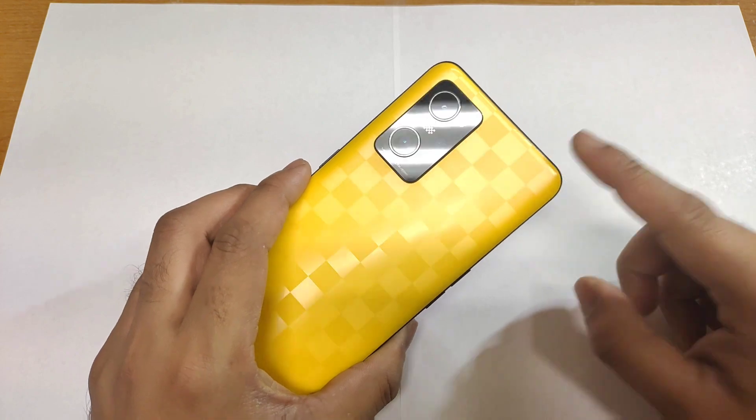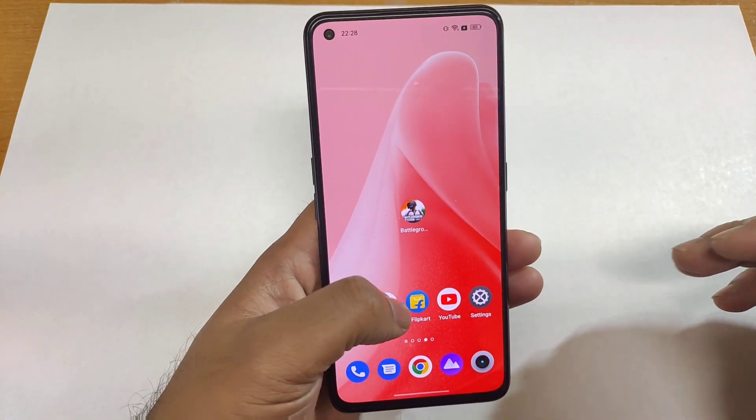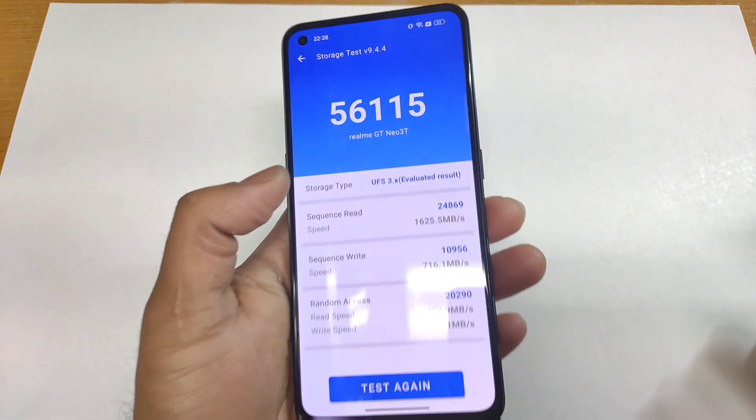Right now, as you can see, this is the Realme GT Neo 3D and let's find out what's going on in the read and write speeds — how much score you can actually expect in this device. That's what this video is about, where I'll try to do the read and write speed test.